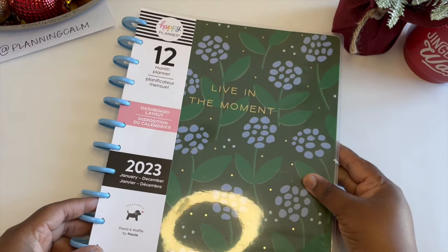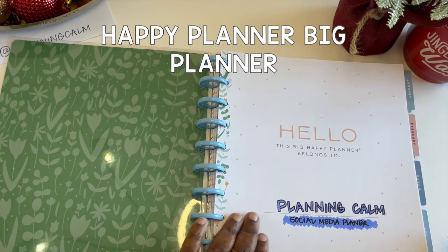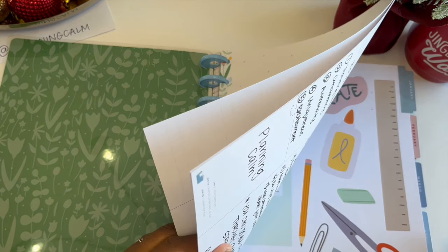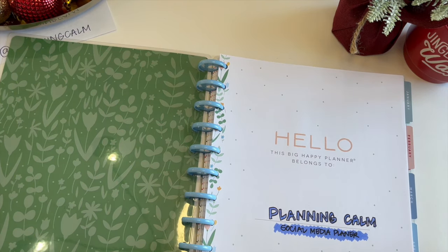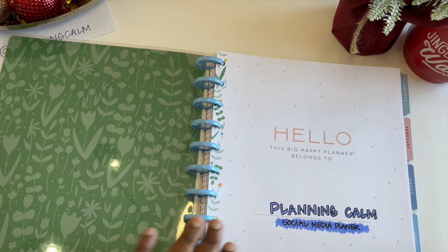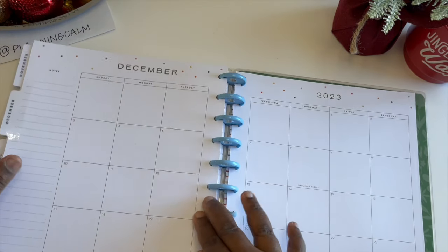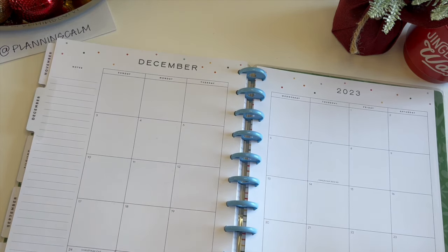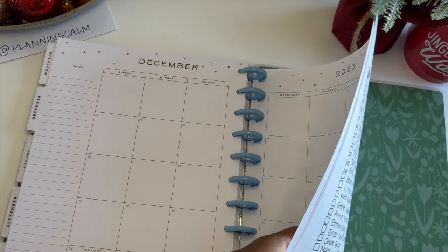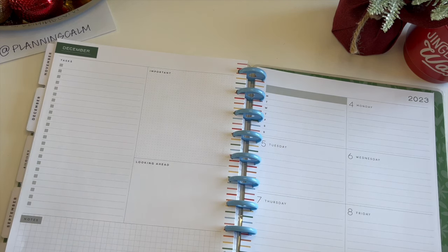In the planners category, the first one I've used and loved this year is the Happy Planner — specifically the jumbo big Happy Planner. I use this as my social media planner and it's been great. Look how nice and big it is — it would also make a great family planner. What I do is map out all my ideas for the month, keep my video ideas in the back, and map out the week. It can be as simple as just jotting something down — I absolutely love it.